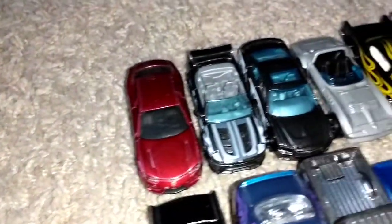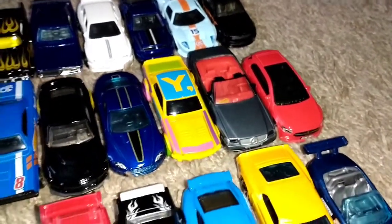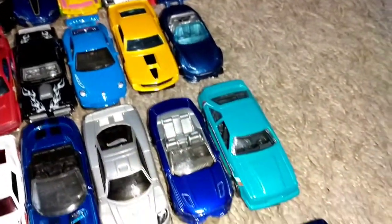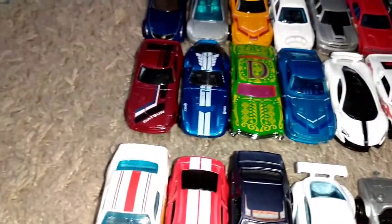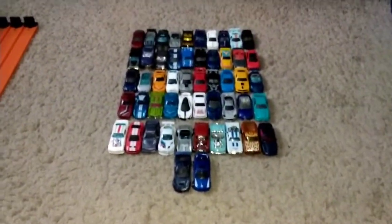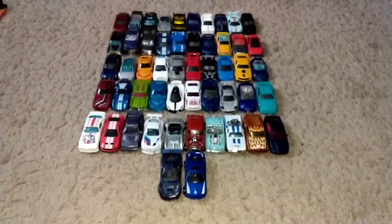Here are all the cars that have moved on to round number two. Got a lot of good castings right here, including a few Datsun 240Zs — a yellow, a blue, and a red one, so primary colors basically, no secondaries. Plus you got these two right here, and here they all are. Round one is in the books, which means round two will start up next.